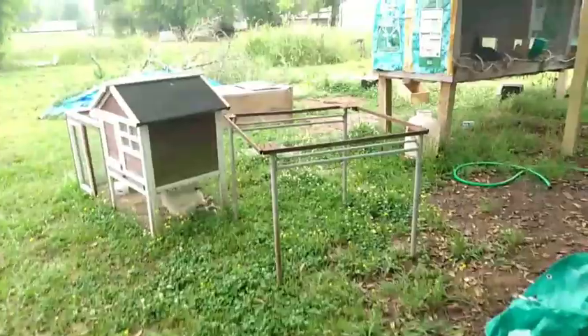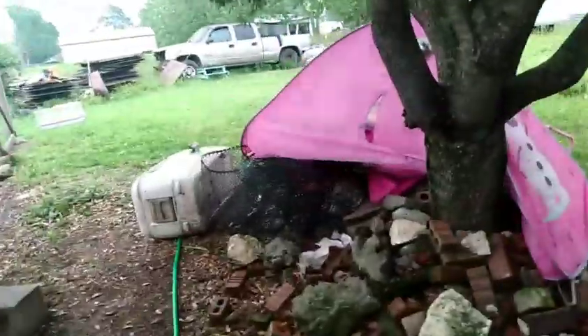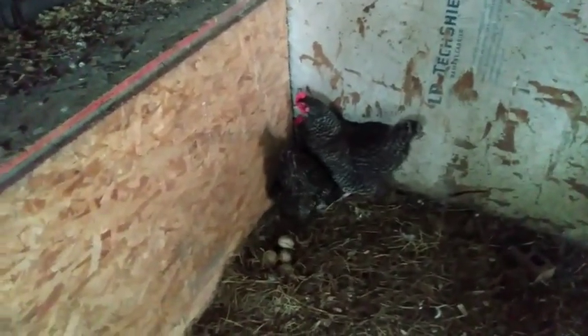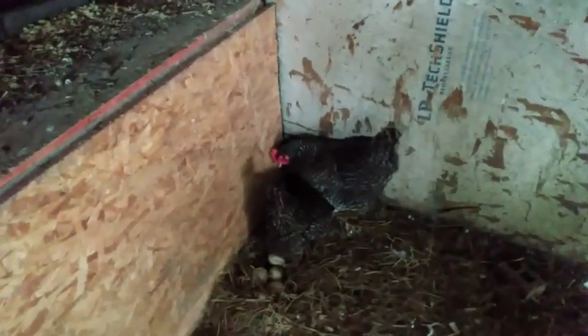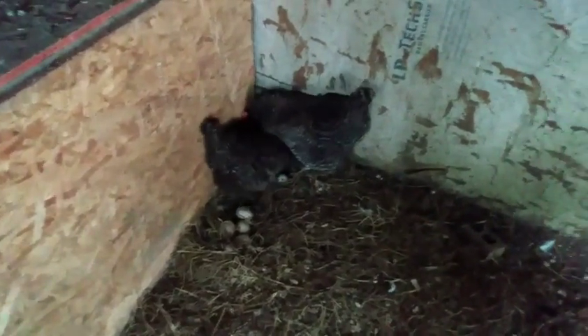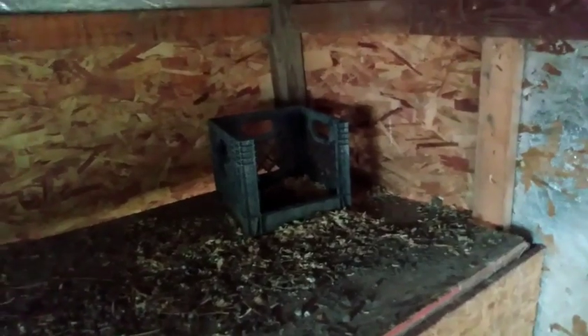I hope y'all are enjoying this video. It's the first time that I've really showed you around. It is a mess back here and I have four children, so it's gonna be a mess. It looks like these girls are trying to lay eggs in the chicken nest. Of course they're gonna fight over the corner, because that's what chickens do. This egg is from yesterday — chickens are so funny.